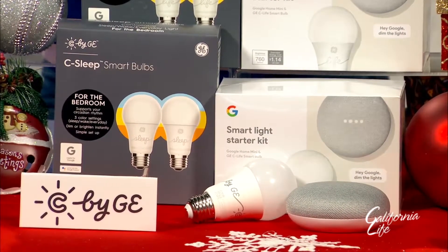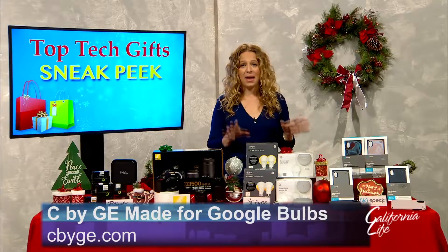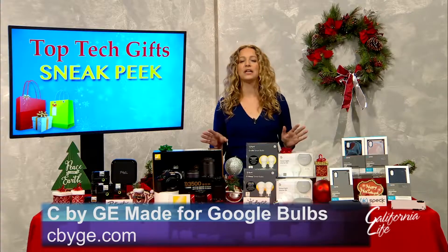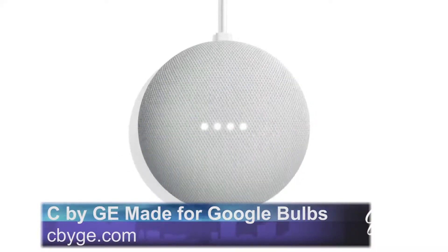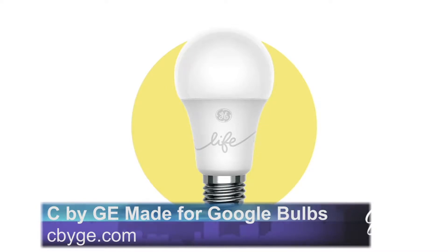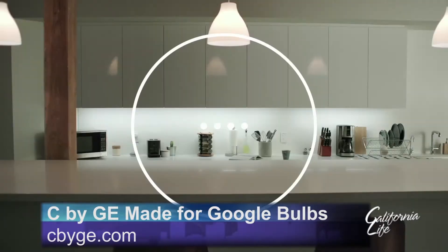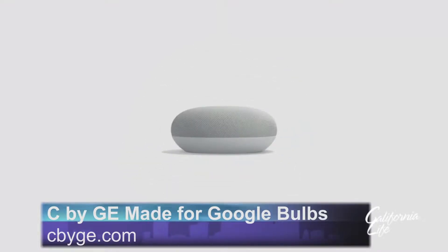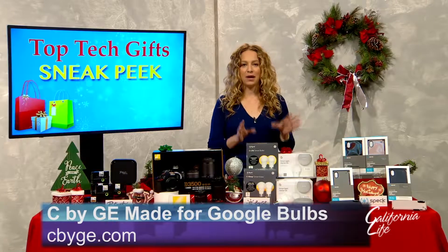Smart home gadgets are as hot as they've ever been. These are the C by GE made for Google bulbs. They're the first to give you Google Assistant control of your smart lighting right out of the box. There's no additional hardware needed — it's literally as easy as screwing in a light bulb. Then you can say 'Hey Google' to your Google Assistant product or your phone to control them. They're a great gift and a really easy way to make your home smart.